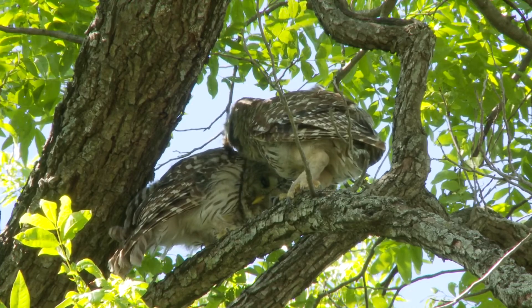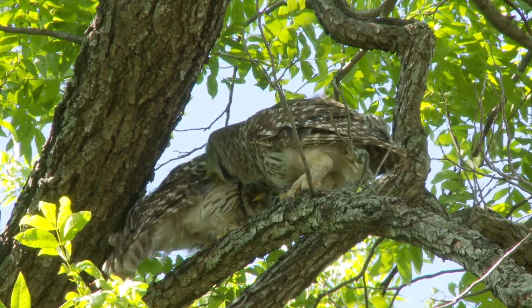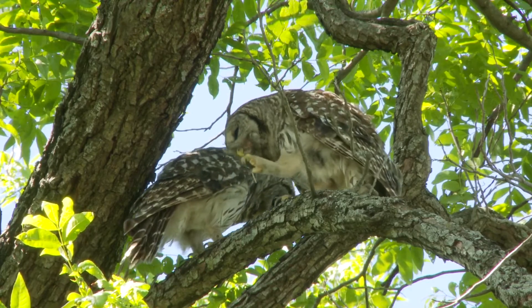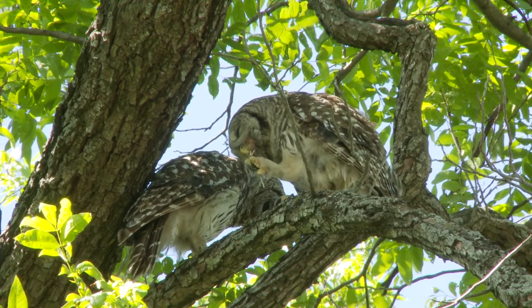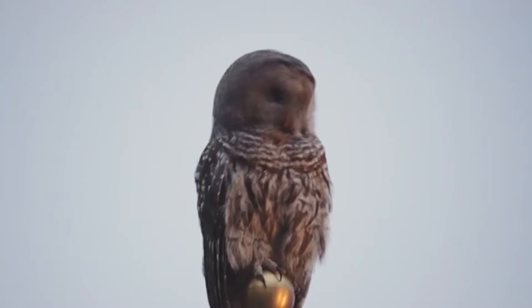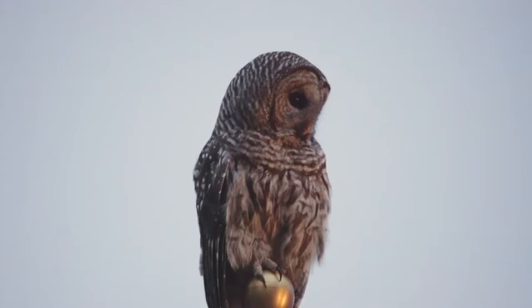The breeding season spans from March to August. The female lays one to five eggs, which she'll incubate for about a month, with the male bringing her meals as she tends to the eggs. The chicks will begin leaving the nest after another month, and take to the skies within two weeks of their first adventures outside, though they'll stick around for many more months before leaving to find their own homes.